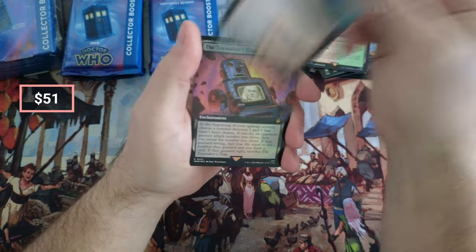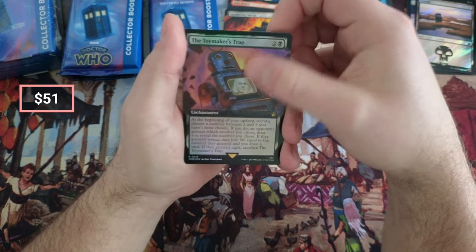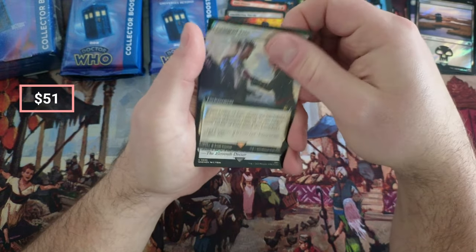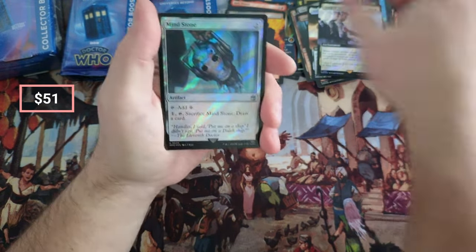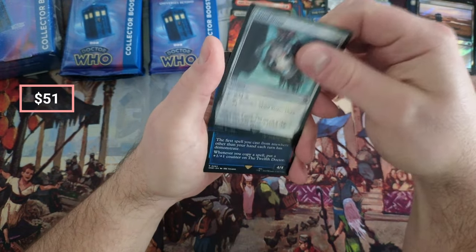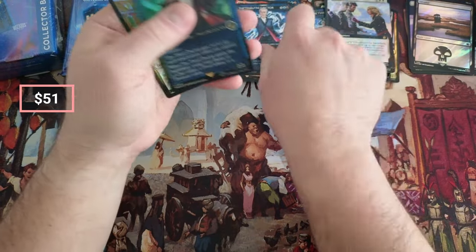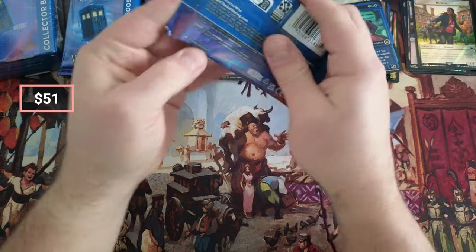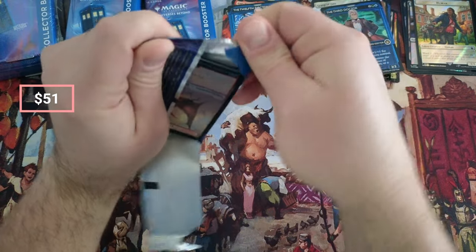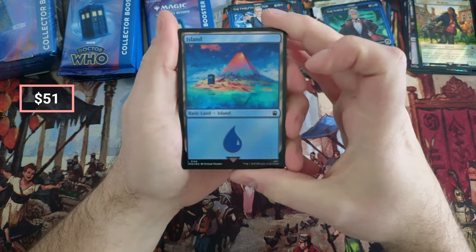Veil. Oh, Titanic — Smoldering Marsh. Trap. But this stuff, there's just a lot of value. Mind Stone Surge — that's a nice Surge Mind Stone right there, if I do say so myself. Twelfth Doctor in a nice Third. The Surge Doctors are all worth a nice amount of money — it's just a lot of value.